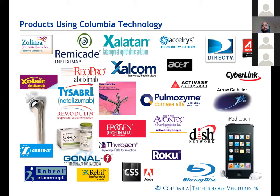Here are some products on the market now that use Columbia technology. On the left are the health sciences inventions — like Xalatan or Remicade — which may be more interesting to this cancer center group. On the right are more from our physical sciences on the Morningside campus, including things like Blu-ray discs and Dish Network, which are often rooted in video encoding technologies that came from the university.